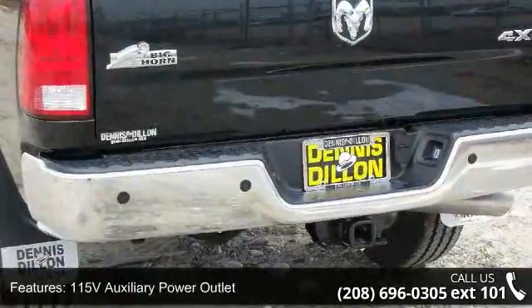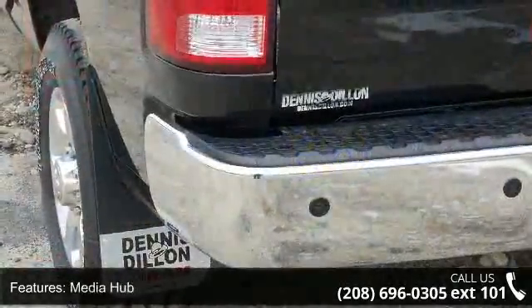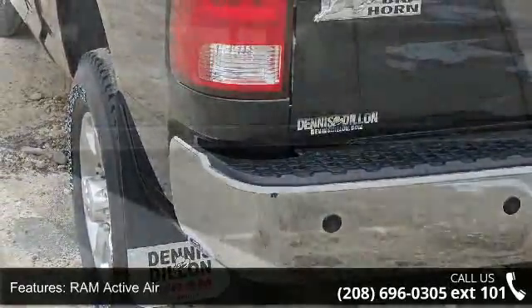Additional features include 5-year SiriusXM Travel Link Service, Uconnect Access, 6-Speed Automatic 68RFE Transmission, and Steering Wheel Mounted Audio Controls.